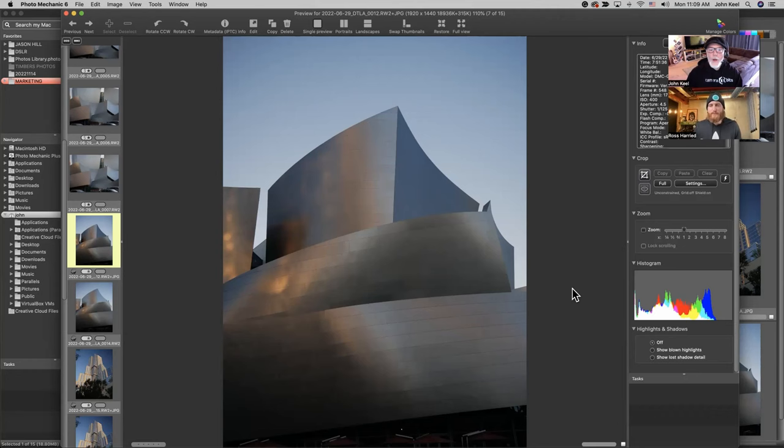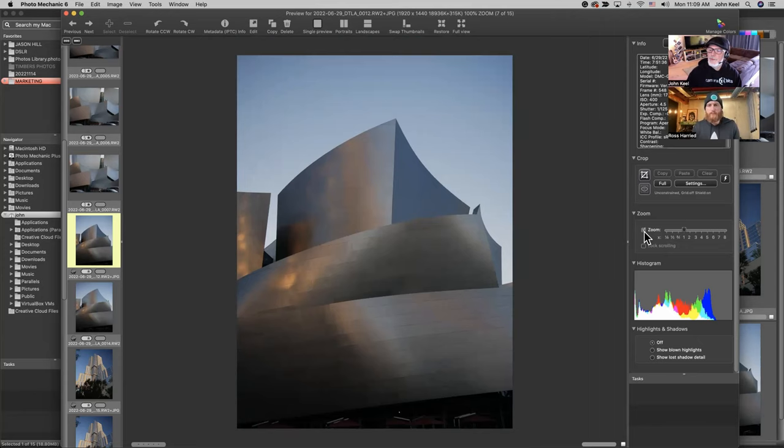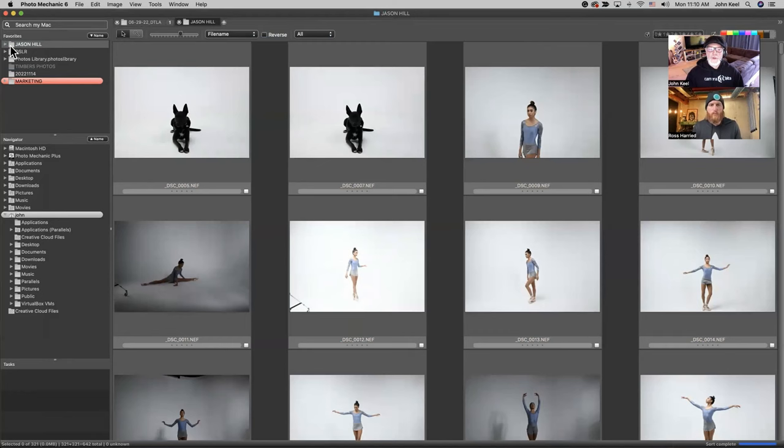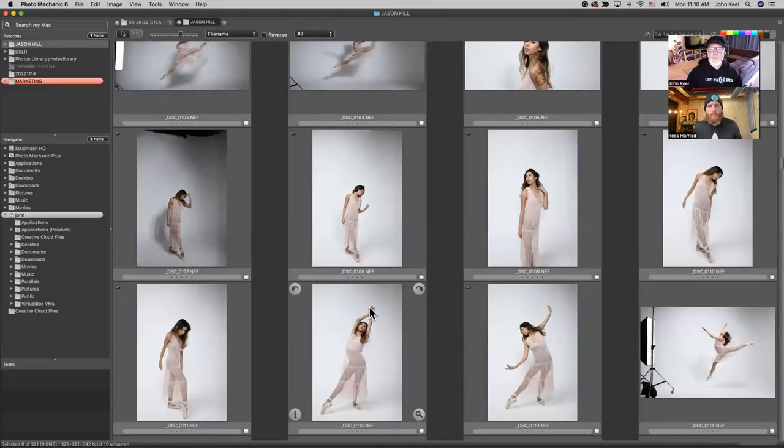While we're in the preview window, I noticed that you zoomed in — whether you check the box or just press the Z key to zoom in. We'll open up some of Jason's images. He's a Portland photographer who we worked with to get some images. This can be helpful, especially if you're taking portraits.